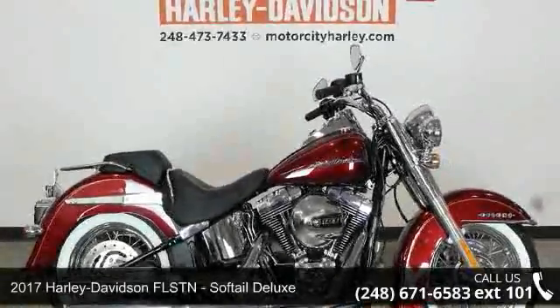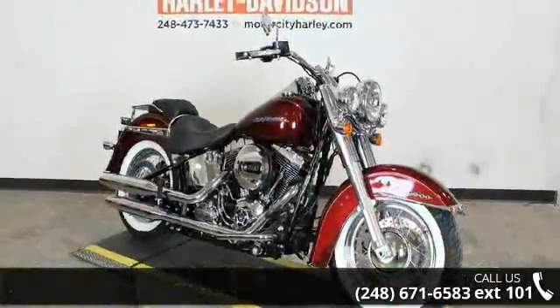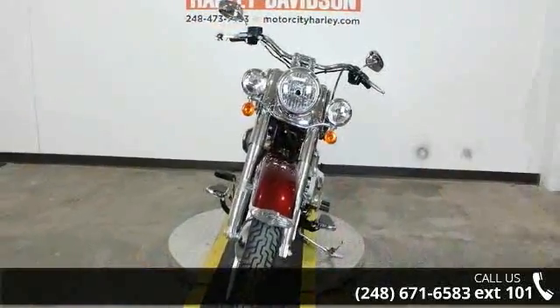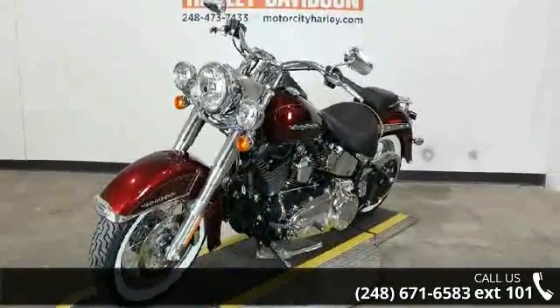Presenting the 2017 Harley-Davidson FLSTN Softail Deluxe. If you're looking for a solid bike, look no further. Low mileage is an important factor in your purchase, and this one delivers a low odometer reading. A test ride is waiting for you. Call now to schedule an appointment at our dealership.